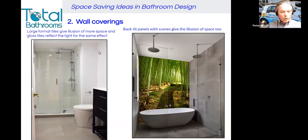The second thing is wall coverings — really important. Large format tiles give the illusion of more space, and if you can have some sort of gloss effect on them, that reflects light and in turn gives the feeling of more space. If you have a texture as well, that can draw the eye away from the size of the room. Backlit panels with scenes on them give a great illusion of space — you can see one here in a bamboo forest. A beautiful glass printed panel can give you the feeling that the room extends on into that scene.